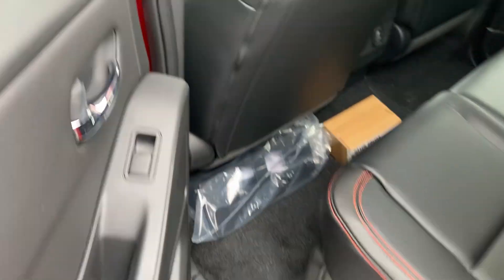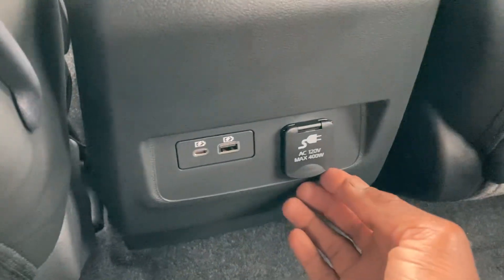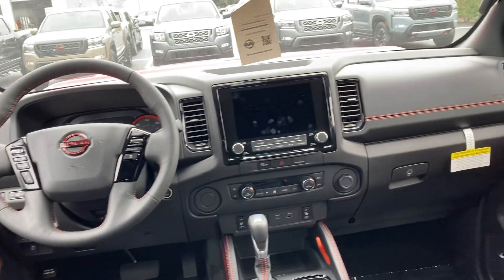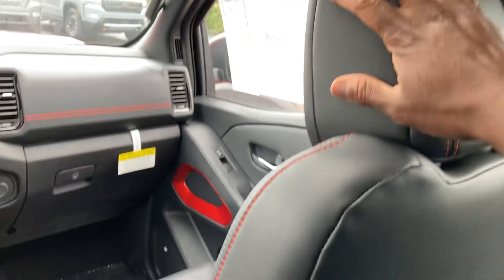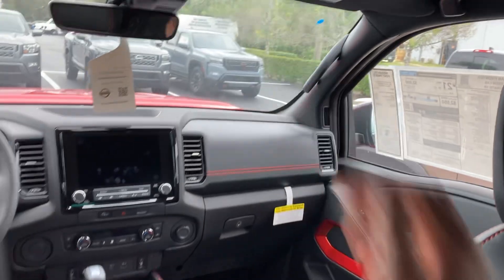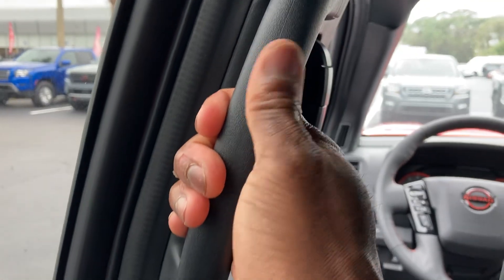Stepping into the back seat, the leg room is not too bad. There's a settings panel in the rear, and in the back you've got license plate lights, a 120-volt outlet, and two USB ports. There are seat-back pockets and storage down below. The headrest adjusts up, down, and back and forth. There's also a grab handle back here to hold on when the ride gets rough, especially off-road.